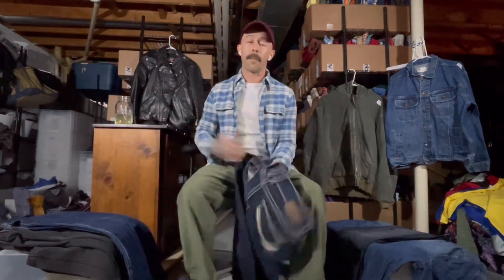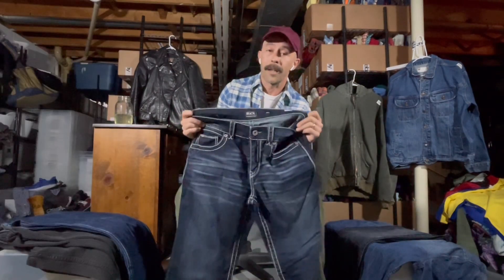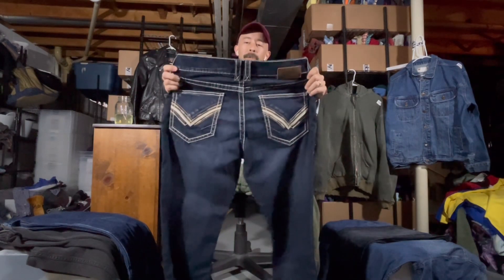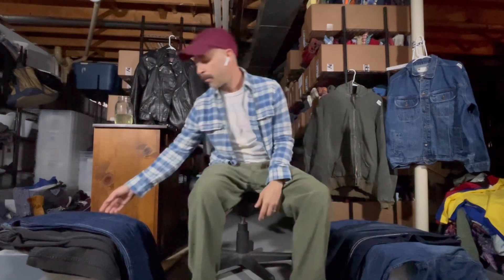Buckle Black — I actually haven't picked up Buckle Black in a while. The style is what you get from Buckle: the thick stitching with the washout or the whiskering, it's a specific look. With the pants in a good size and good condition, you should definitely be able to get 30 to 35 bucks for them.